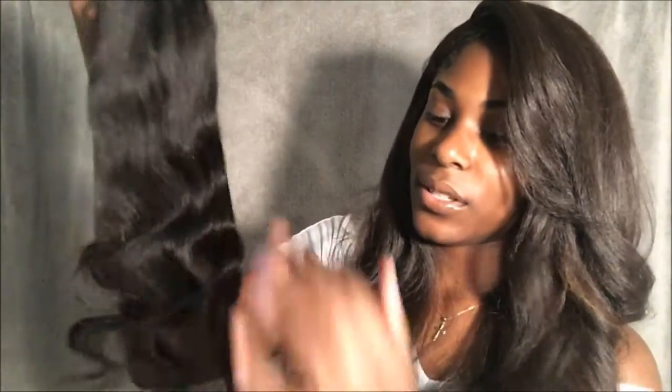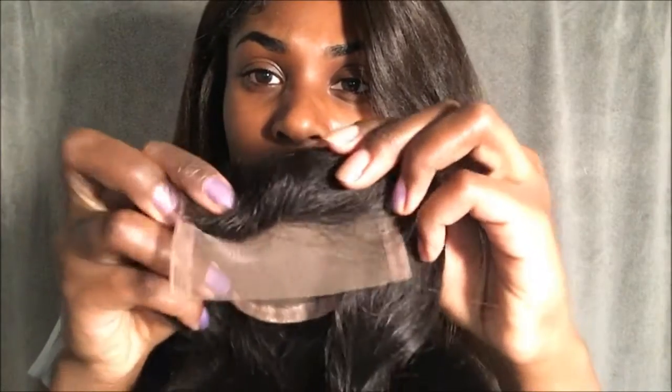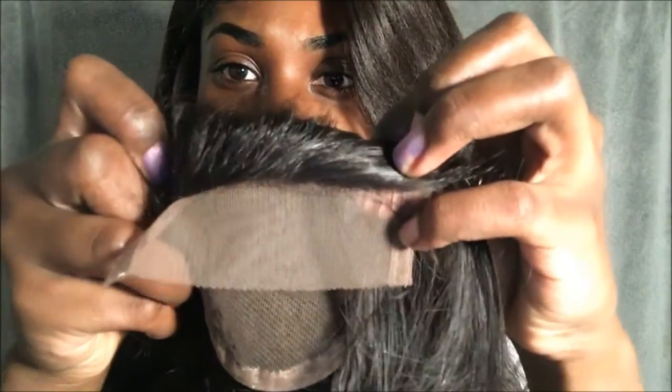Now let's look at this closure. I've never had a real closure — I've had lace closures that come with synthetic wigs, but I've never had a human hair lace closure. So I'm pretty excited. It came in knitting and it's 16-inch body wave. The waves look nice, still soft, no shedding, no tangling. It has the small hairs in the front. I believe it's a free part closure because I could basically part it anywhere.